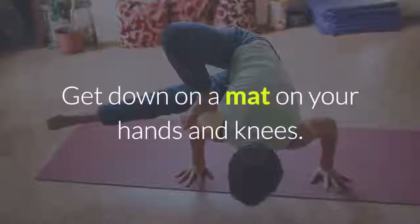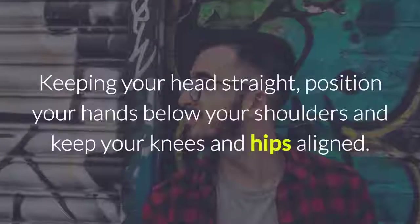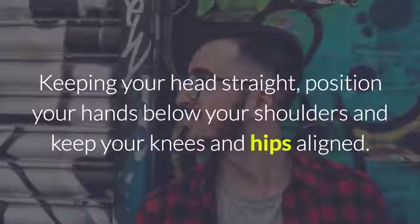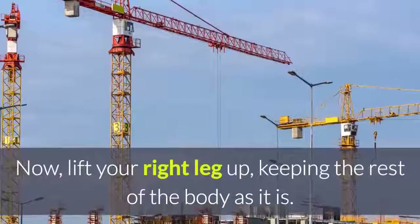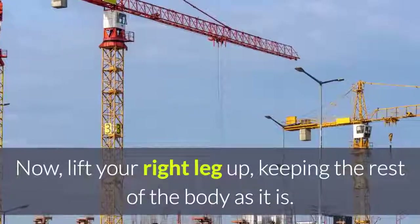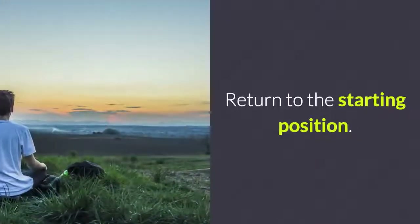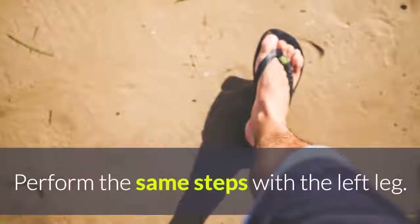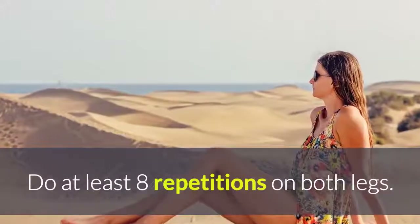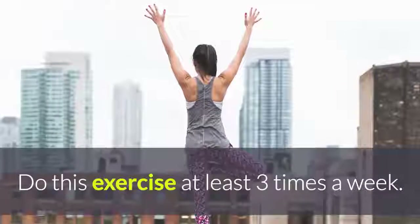Get down on a mat on your hands and knees. Keeping your head straight, position your hands below your shoulders and keep your knees and hips aligned. Now lift your right leg up, keeping the rest of the body as it is. Stretch your foot as much as you can without moving your body. Return to the starting position. Perform the same steps with the left leg. Do at least 8 repetitions on both legs. Do this exercise at least 3 times a week.